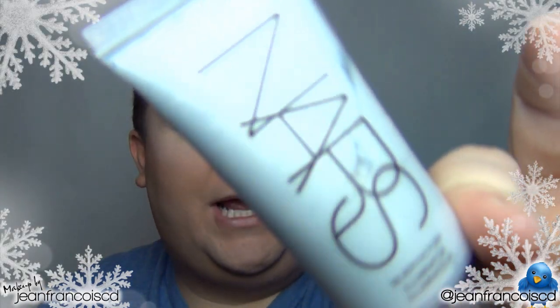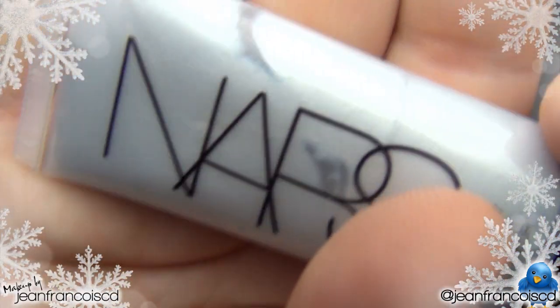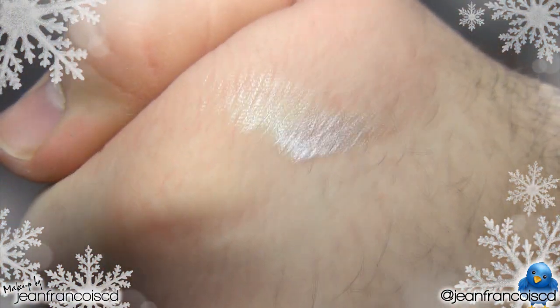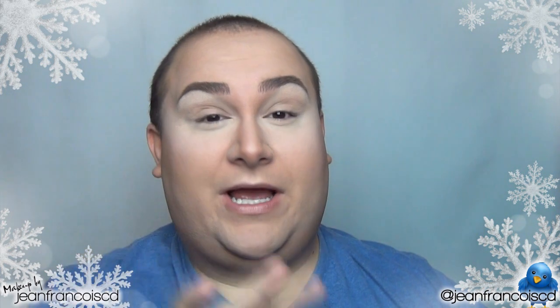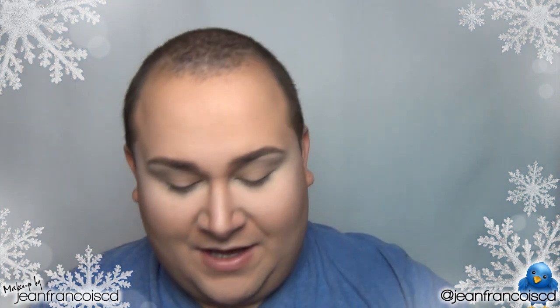This is the NARS illuminator in silver right over here. If you can see very closely, there's beautiful shimmers to it on the back of my hand — silver. There's a little bit of chunkiness to it, but it's not too bad. You can use it as a cheek highlighter, on your lid if you apply a good base, or as a brow light — it is beautiful. I love this.